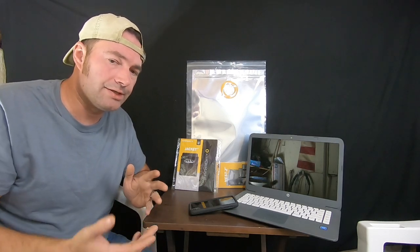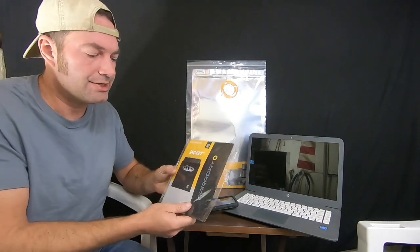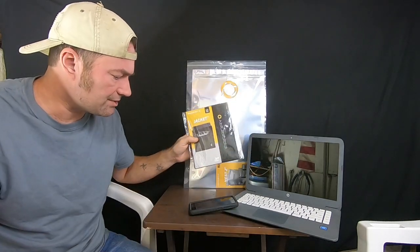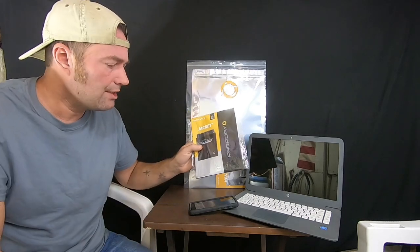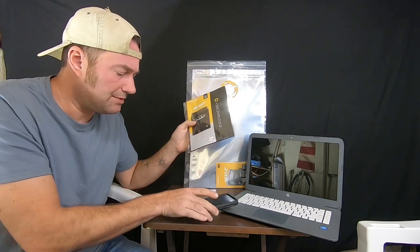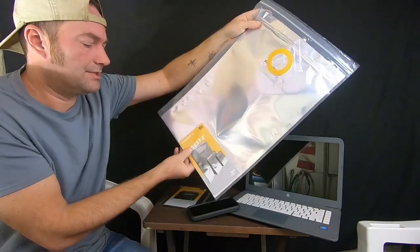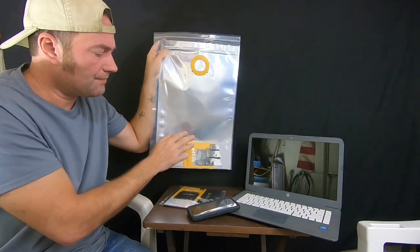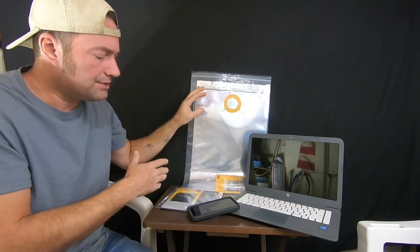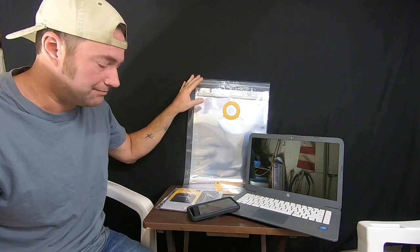We went ahead and ordered some more material from them so we can build our own Faraday bags and cages. First up, we have the Jacket — this is a cell phone protector. We also have the EMP NestZ Faraday bag, which is designed for laptops. We've got the laptops out, so we're going to go over these products and I'll show you the different features.